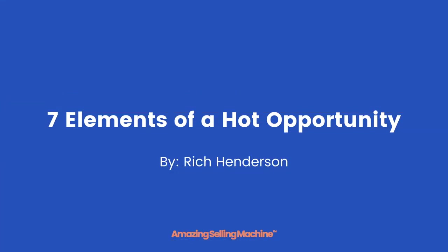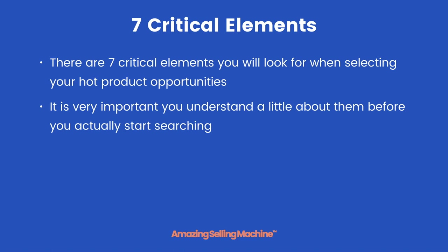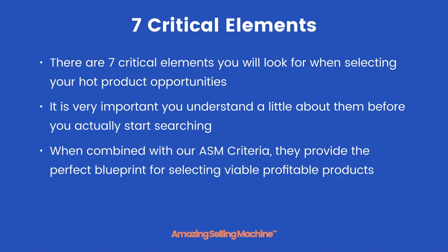In this lesson you're going to learn what the 7 elements of a hot opportunity are and why they are so important. There are 7 critical elements you will look for when selecting your hot product opportunities. It is very important you understand a little about them before you actually start searching. When combined with our ASM criteria they provide the perfect blueprint for selecting viable profitable products.